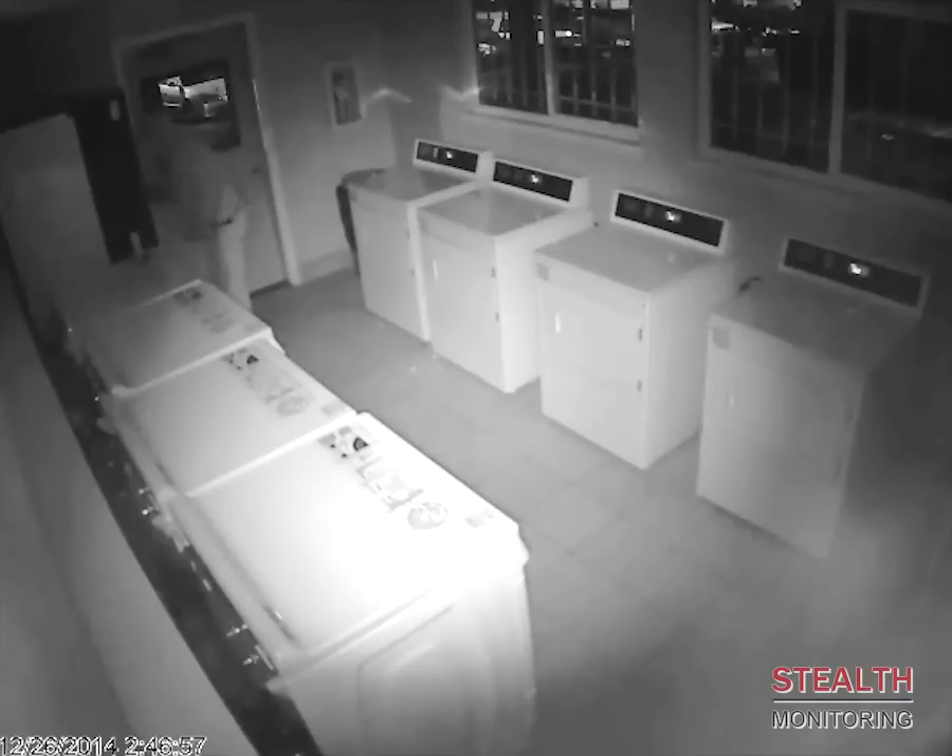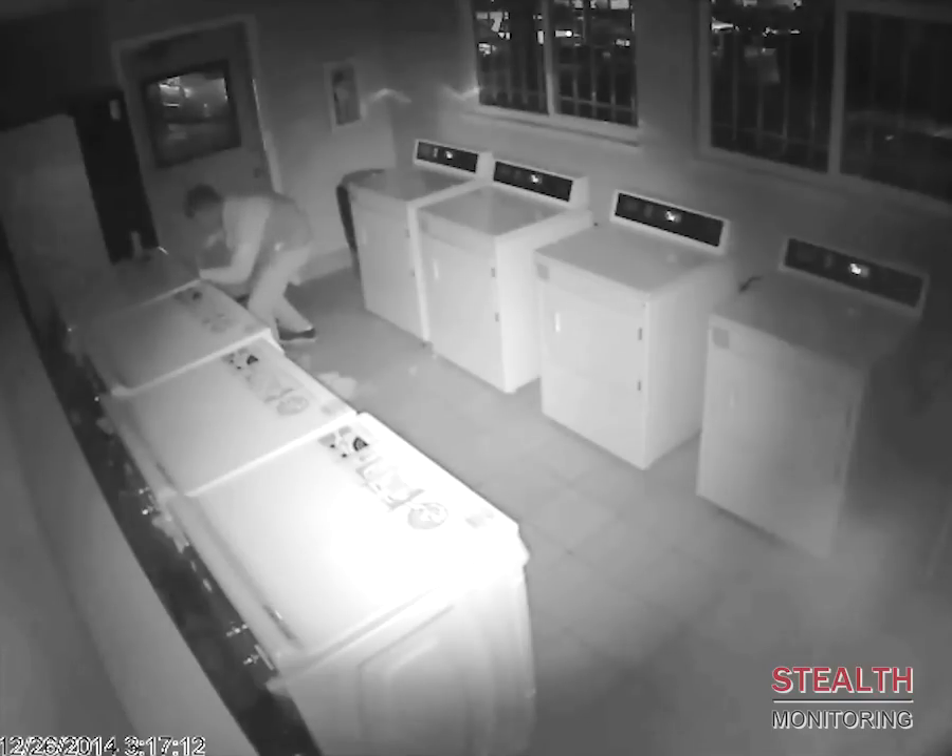Do you know what's going on at your property late at night? Stealth Monitoring provides live video surveillance after you and your staff have gone home. Stealth gives both you and your tenants peace of mind that someone is watching 24 by 7.